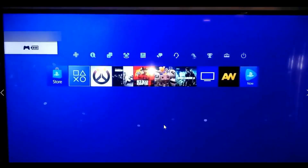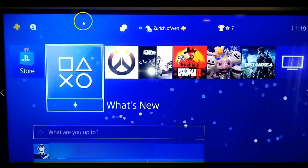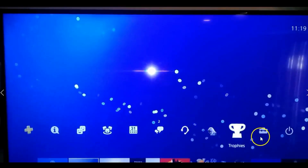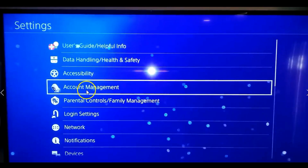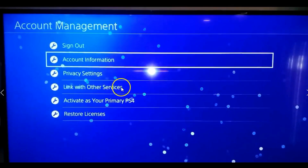Once you log in, you want to go to the very top menu bar and go all the way to the right side until you get to the little tool chest icon, which is Settings. Select that, and then under Settings choose Account Management and select it.